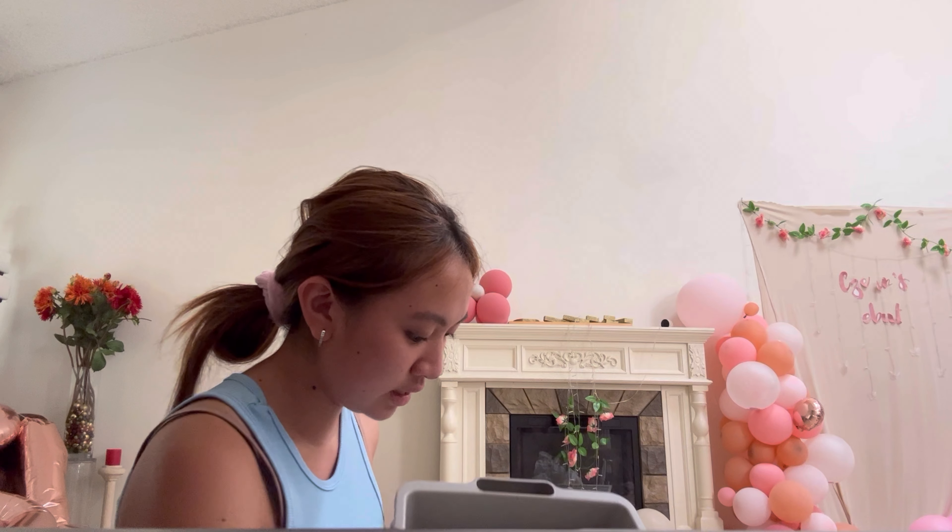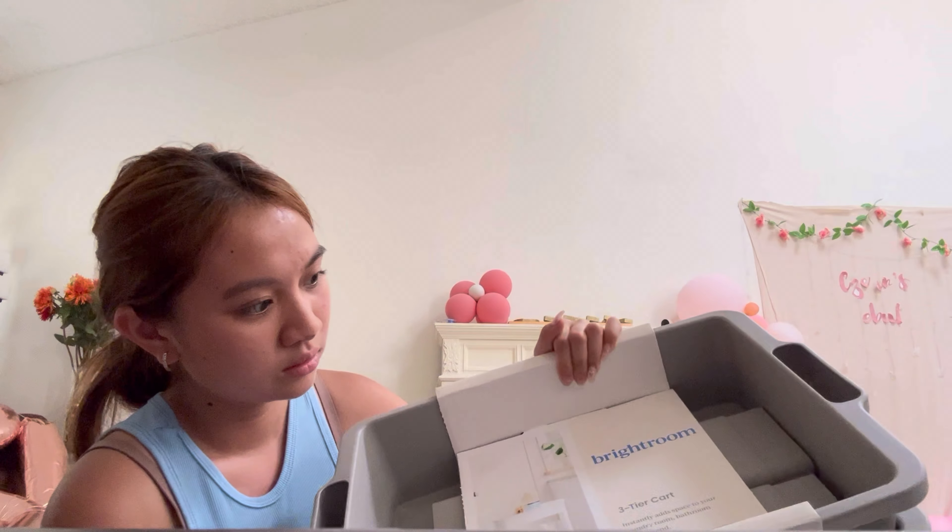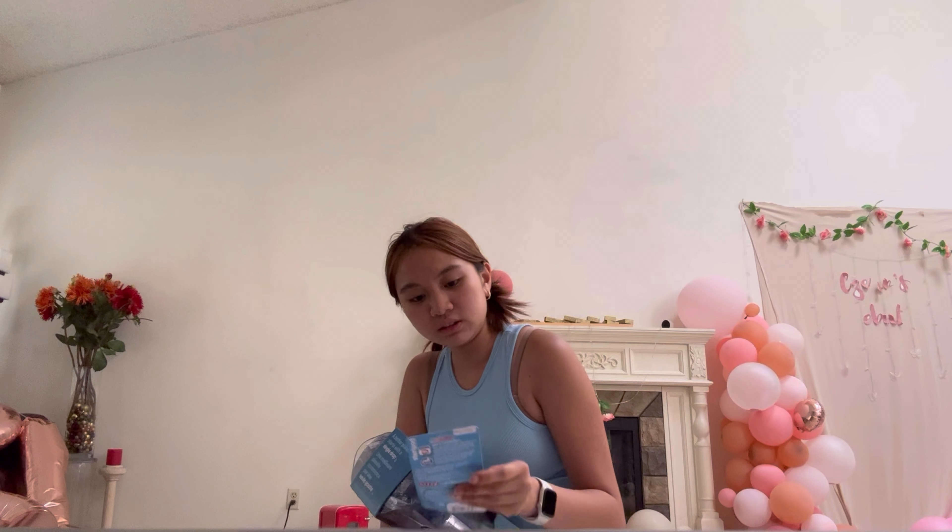Why is everything gray? Now that I think about it — it's gray. I wanted it to be blue because a lot of my things are already blue. I also got this three-tier cart, but I'm gonna test it out as well, and then I just got a few things for the bathroom that I could put in my caddy. Oh, I also got these toothbrush cap covers.